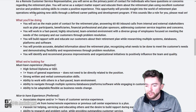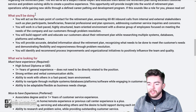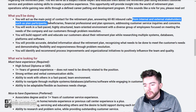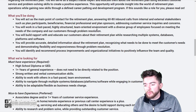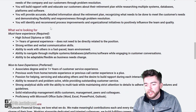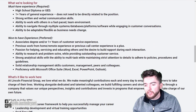This is fairly basic customer support, so it shouldn't be a very difficult job, although it may be tedious at times. You will act as the main point of contact for the retirement plan, answering 60 to 80 inbound calls from internal and external stakeholders such as plan participants and beneficiaries. You will work in a fast-paced, highly structured, team-oriented environment, building rapport with and educating customers about the retirement plan and providing accurate, detailed information.